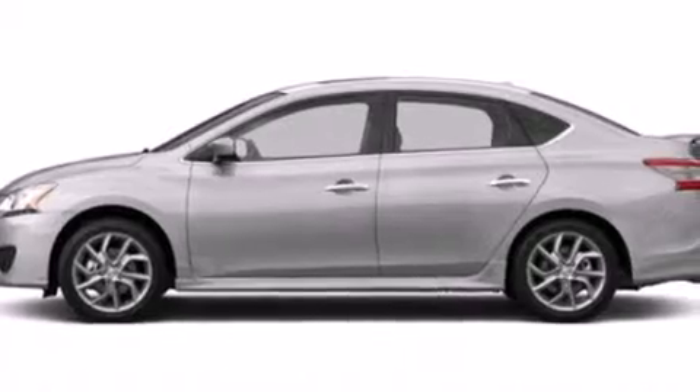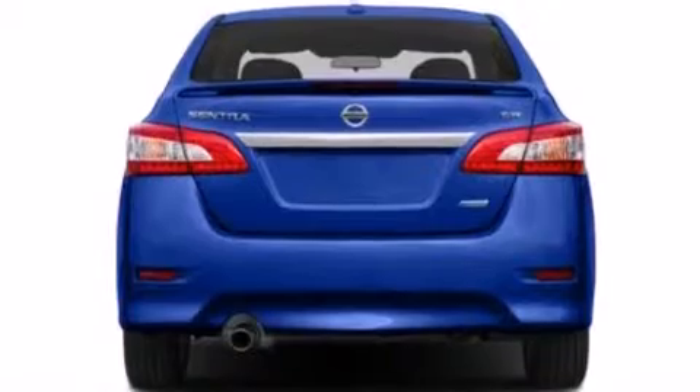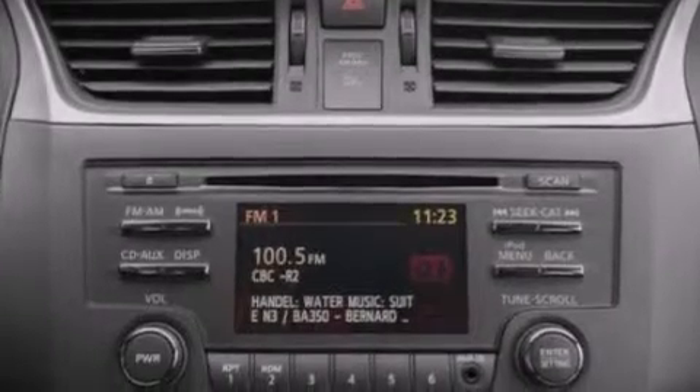The following features are also included: cruise control, full power accessories, a rear window defroster, side curtain airbags, a rear spoiler, front fog lights, tinted glass, an anti-lock braking system, and air conditioning.